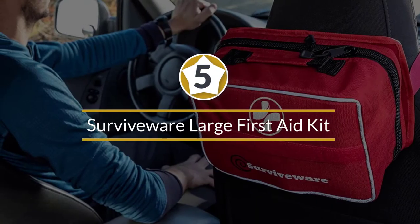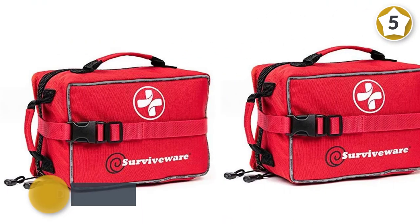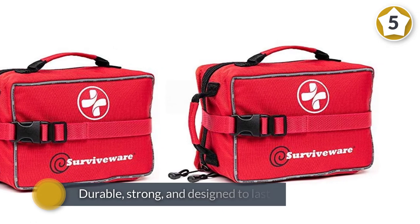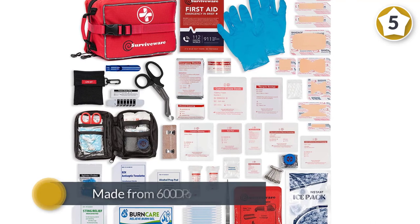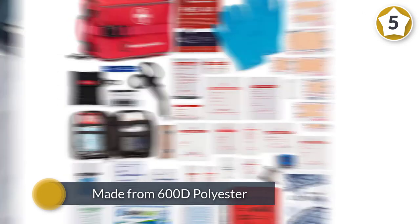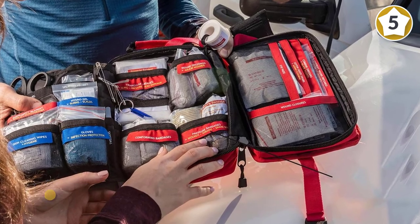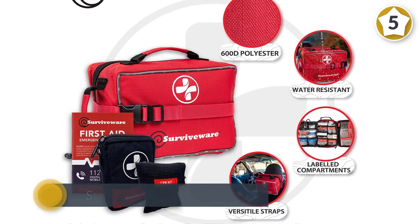Number five: Surviveware Large First Aid Kit. The Surviveware Large First Aid Kit is durable, strong, and designed to last. Made from 600D polyester, this first aid kit comes in the strongest bag on the market for the price. Forget about flimsy plastic containers that break under pressure — invest in a soft-shell first aid kit that is rugged, robust, and portable.